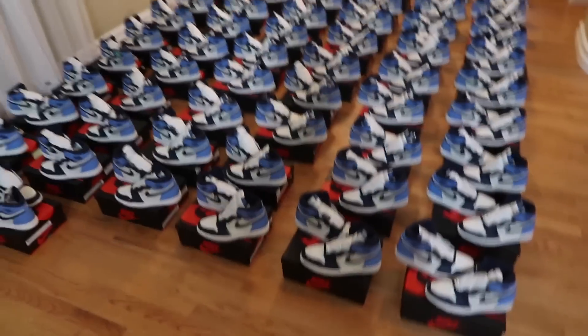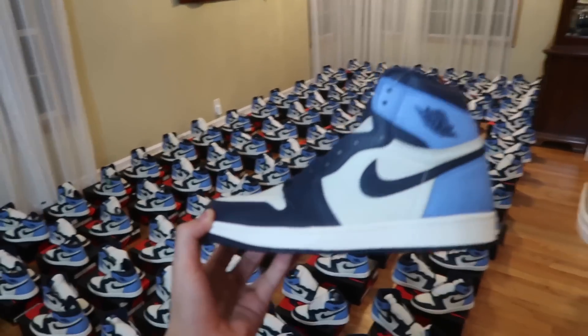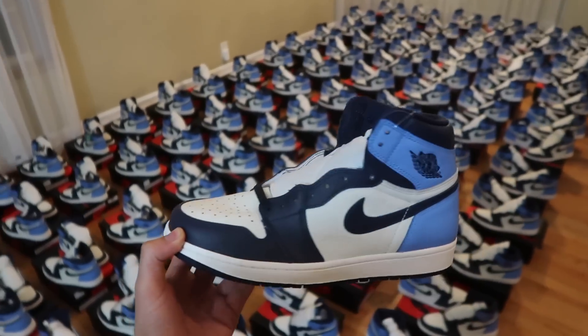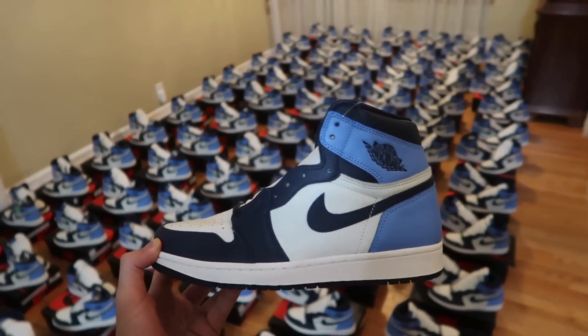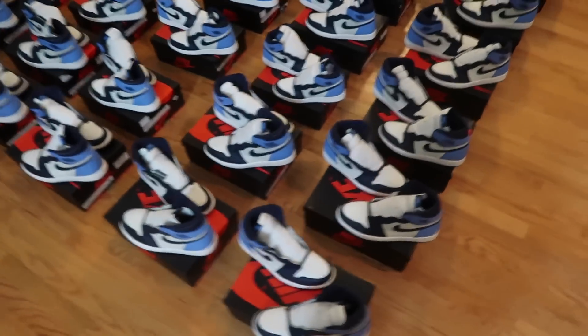That basically averages out to $250 per pair. They go for $500 — I can easily clear $500 for every single men's size. I know StockX is a bit cheaper, but I don't sell on StockX. You can easily charge a ton more elsewhere, and that's what I'm going to do.